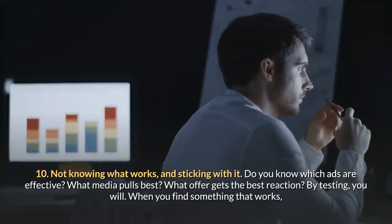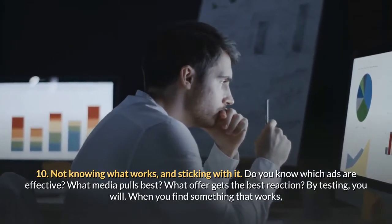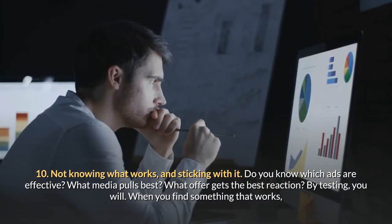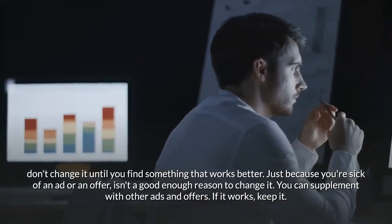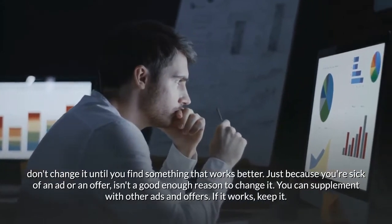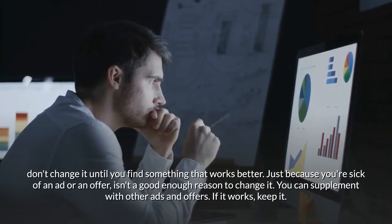Mistake ten: not knowing what works and sticking with it. Do you know which ads are effective, what media pulls best, what offer gets the best reaction? By testing, you will. When you find something that works, don't change it until you find something that works better. Just because you're sick of an ad or an offer isn't a good enough reason to change it. You can supplement with other ads and offers, but if it works — keep it.